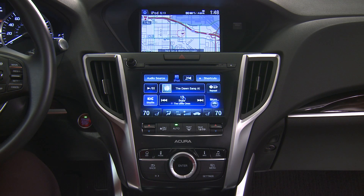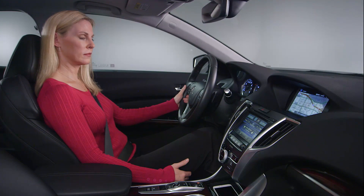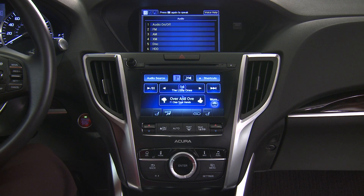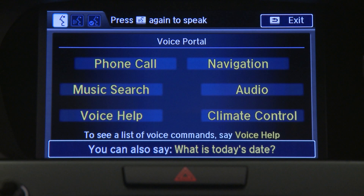If you don't want to listen to the voice prompts, you can easily skip them. Press and release the talk button two times and then say your command. The voice prompt can be interrupted at any time. For example, say 'Audio,' then after the beep, say 'iPod play.' Notice that regardless of whether you listen to the voice prompt, you first speak one of the six choices on the voice portal screen, followed by the command you want to give.